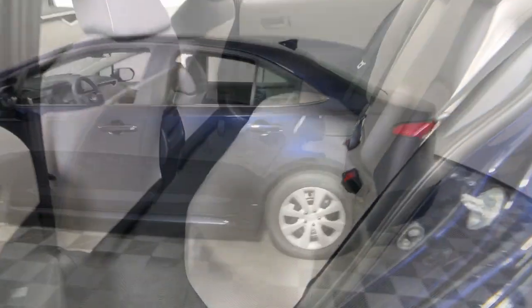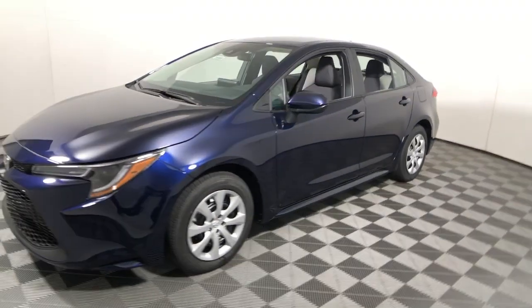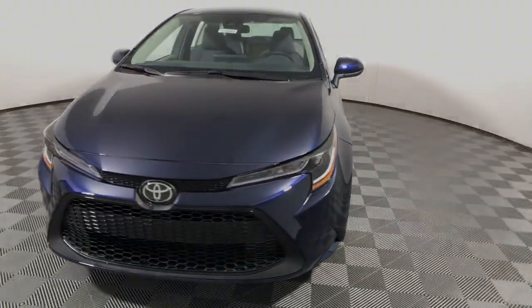Keyless entry, satellite radio, electronic stability control, intermittent wipers, traction control, passenger vanity mirror, tire...